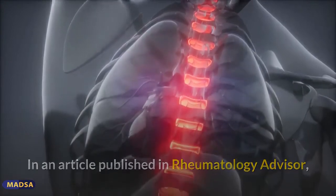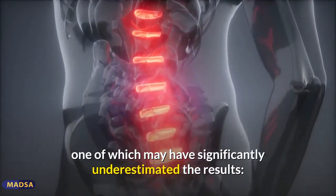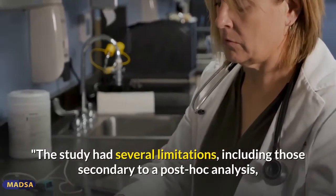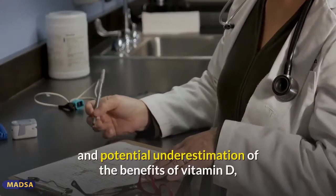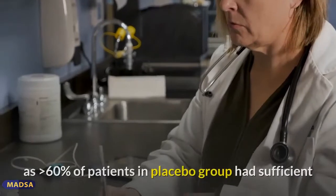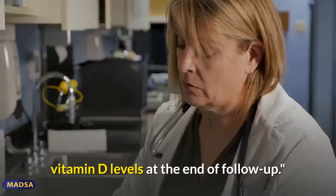An article published in Rheumatology Advisor noted that the study had several limitations, one of which may have significantly underestimated the results. These included limitations secondary to a post-hoc analysis, lack of data on the clinical importance of differences in MFPDI scores, and potential underestimation of the benefits of vitamin D, as greater than 60% of patients in the placebo group had sufficient vitamin D levels at the end of follow-up.